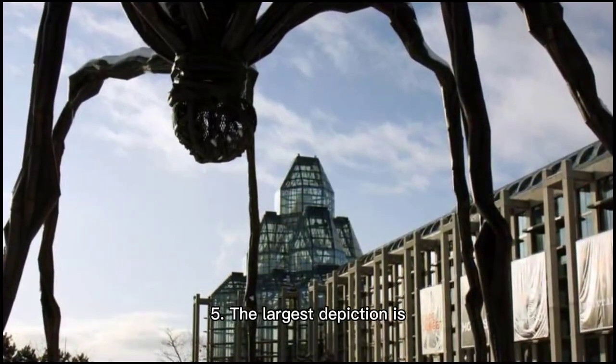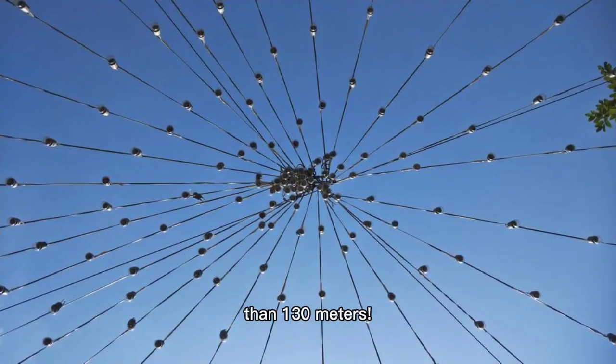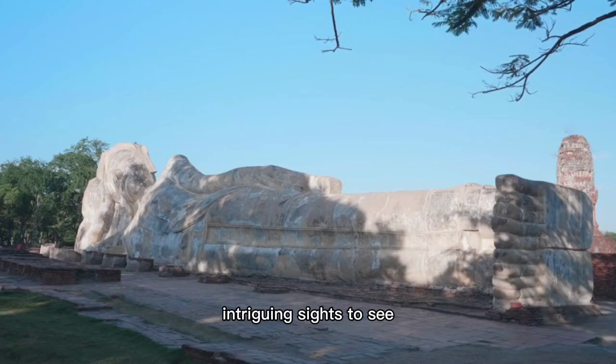5. The largest depiction is a giant spider with legs that stretch over more than 130 meters. It's one of the most intriguing sights to see when visiting the site.